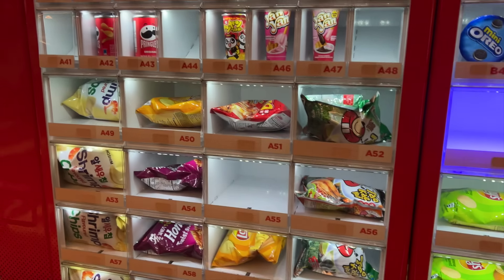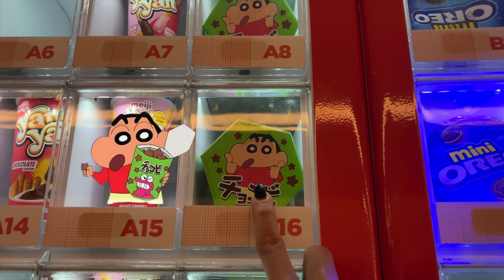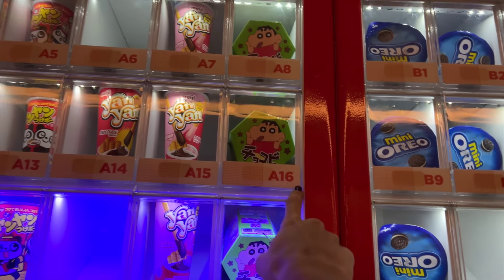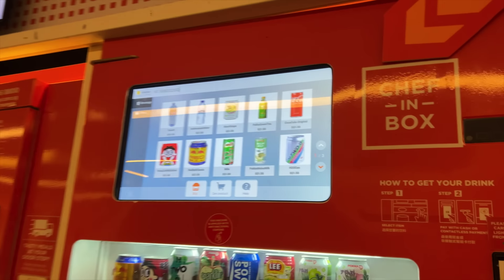The most interesting thing I found is this Shinchan snack — I have never seen this before. In the comments I told you Shinchan or Doraemon. Let's get A16 — it's written here, select and pay.